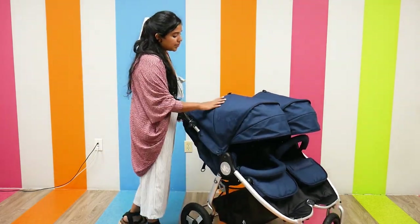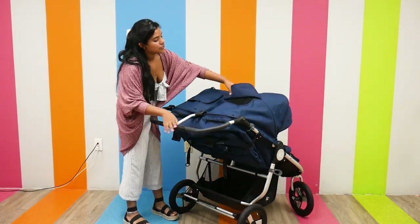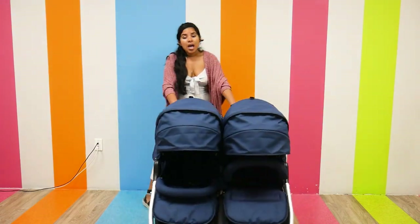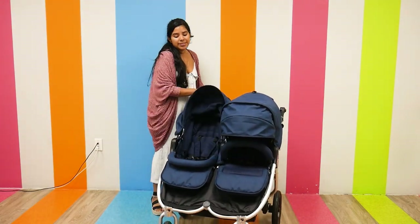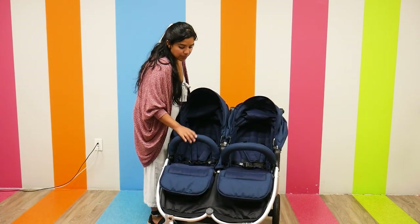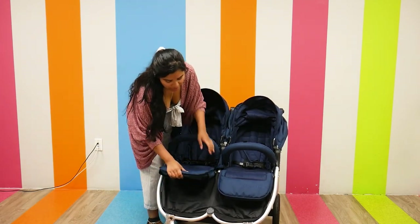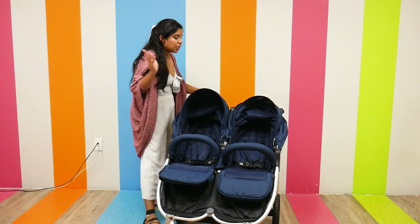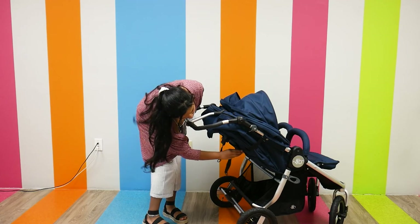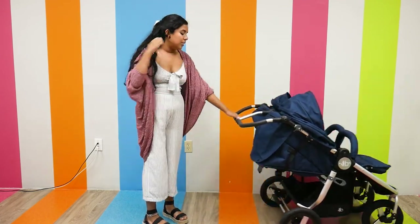The canopies are large and spacious with UPF 45+ protection and individual ventilated peek-a-boo windows, so you know your child is safe and comfortable. As far as the seats go, they each have an individual belly bar, five-point harnesses, and individually adjustable footrests that you can adjust to your child's comfort. The seats do recline and you can recline them using one hand.